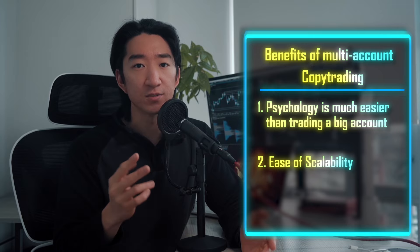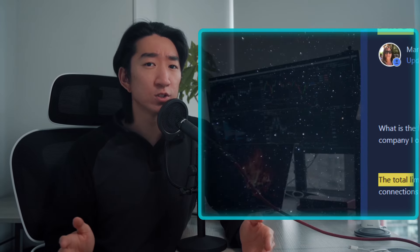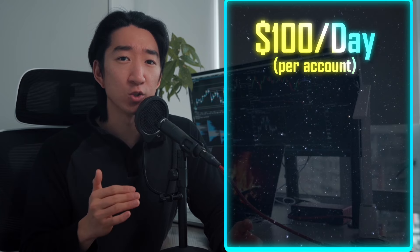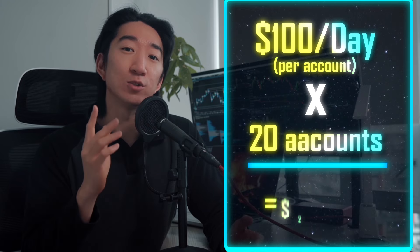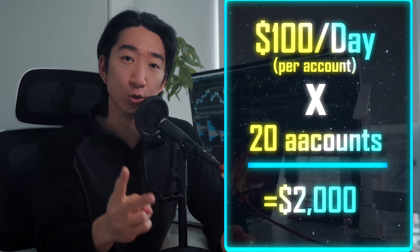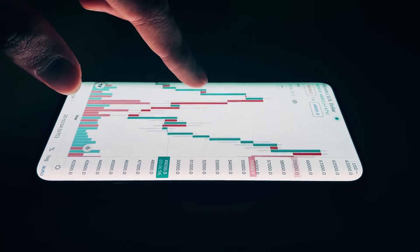The second reason is the ease of scalability. Apex allows you to have 20 funded accounts. If we just do simple math, I get roughly $100 a day of profit in a single account. If I theoretically have 20 accounts, that's $2,000 profit just trading two micros. That is honestly mind-blowing when you really think about it. The fact that you get to risk a very small amount of money and still capitalize on a huge payout is just crazy.